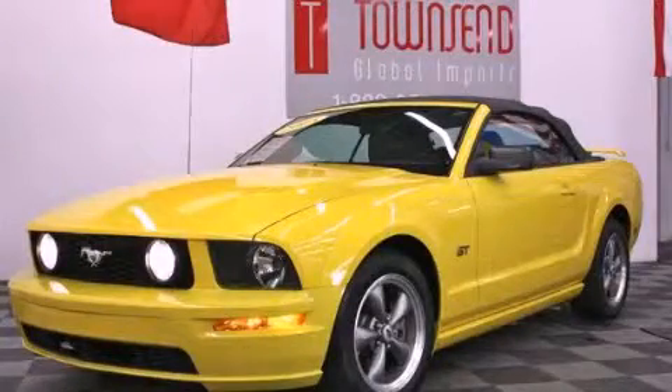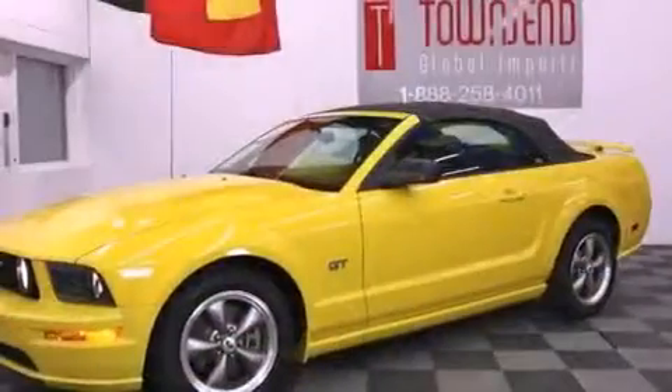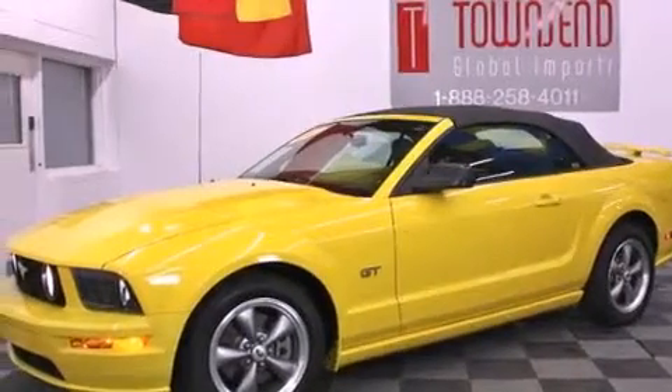This is a 2005 Ford Mustang — for when A to B is not so straightforward. It features an eight-cylinder engine and a manual transmission.